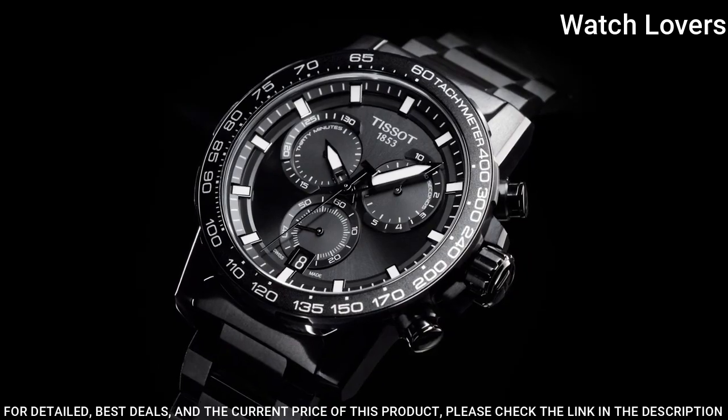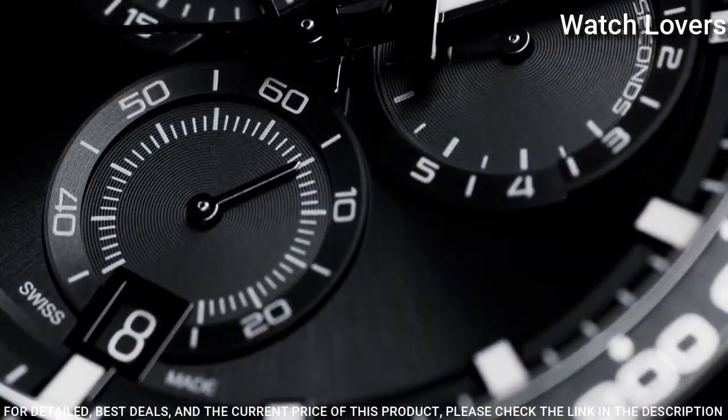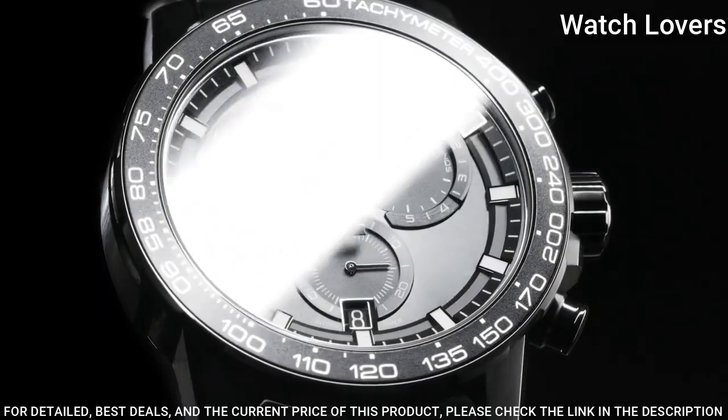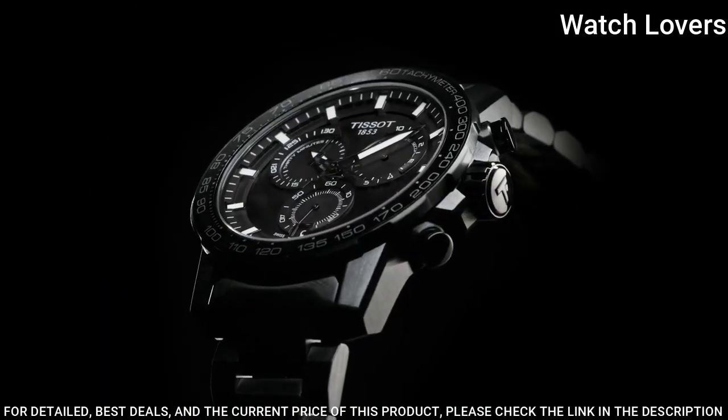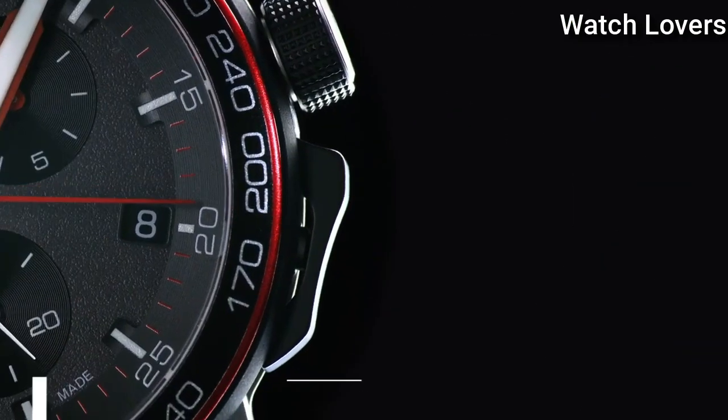Water Resistant at 100m. Functions: Chronograph, Rattrapante, Date, Hour, Minute, Small Second. Swiss Made.